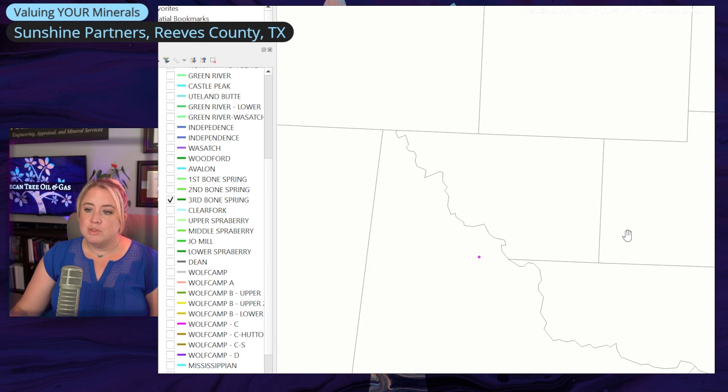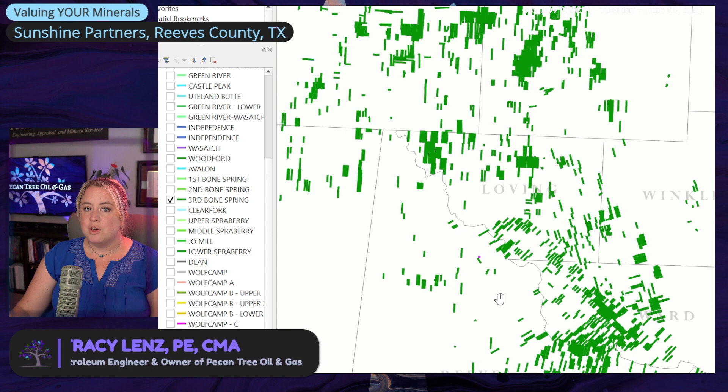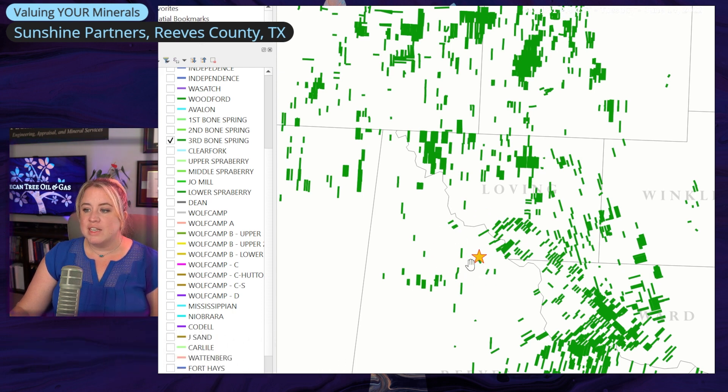You're probably getting some probable and possible reserves from the second Bone Spring. Moving to the third Bone Spring, now we're starting to get more interesting. Third Bone Spring is more widely spread, more tested, and developed. Now we can see our property a little better with the yellow star. We're seeing more activity around it and there are wells very close — probably getting proved reserves value, which has that much lower discount factor, the lower risk that's applied to it, starting to affect your value.